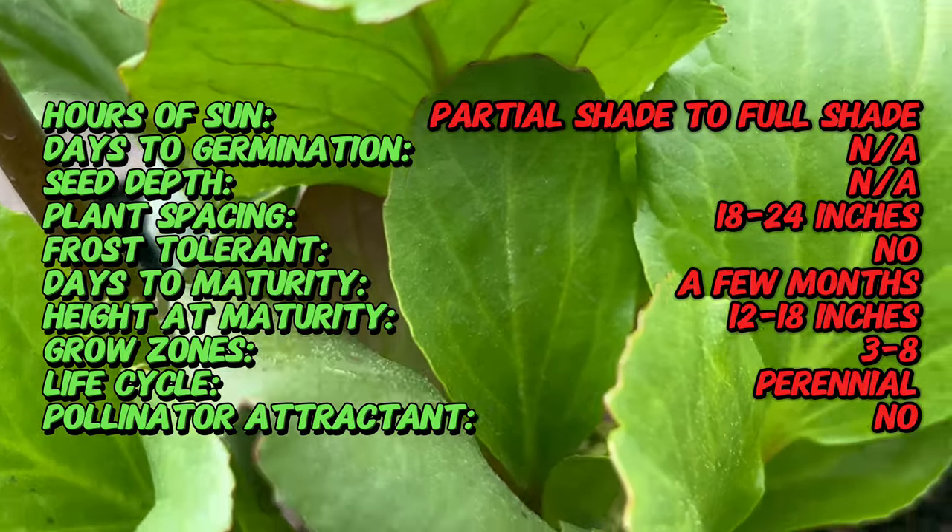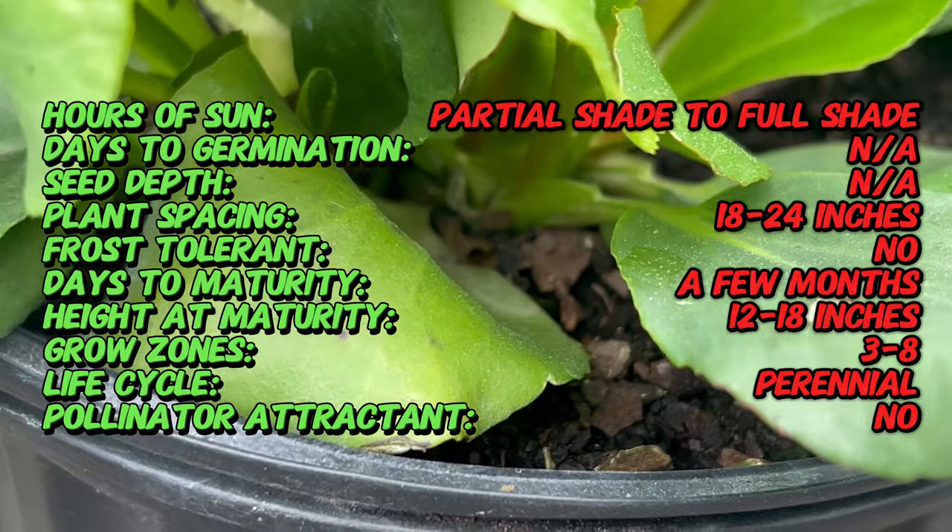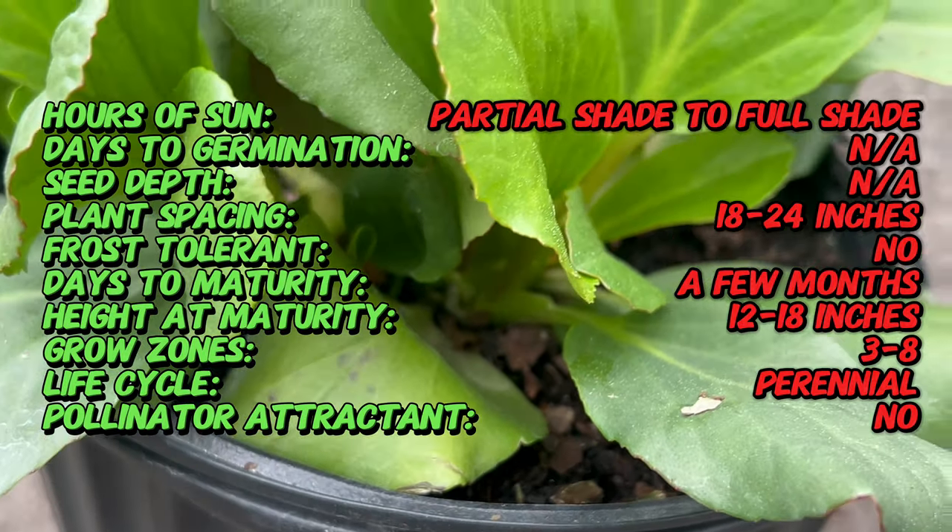In addition to its ornamental value, heartleaf bergenia has been used in traditional medicine for its purported medicinal properties.